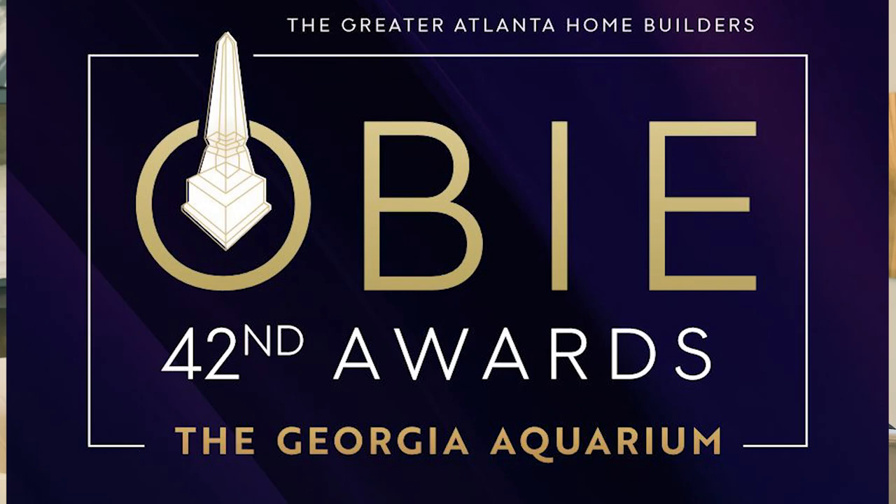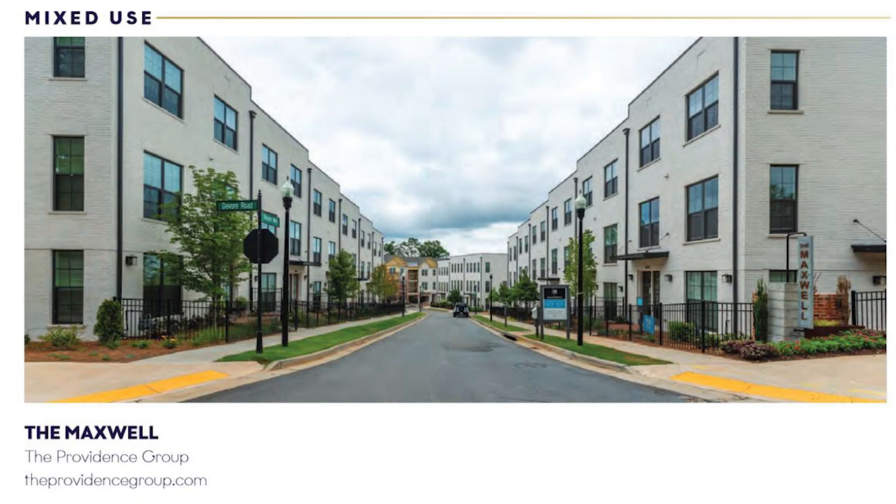Is there anything special about the neighborhood that somebody may not know? Yes, so I kind of have to brag on this for a little bit. The Providence Group was awarded the Gold Award from the Greater Home Builders Association, and the Maxwell won Best Mixed Community out of all of Atlanta. That's amazing — congratulations! Yes, we are very excited. So come be a part.